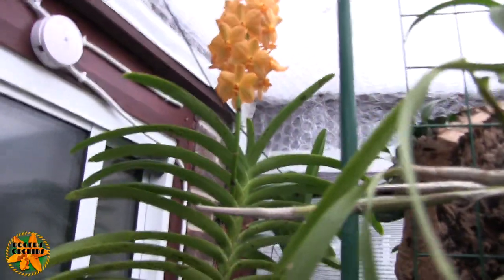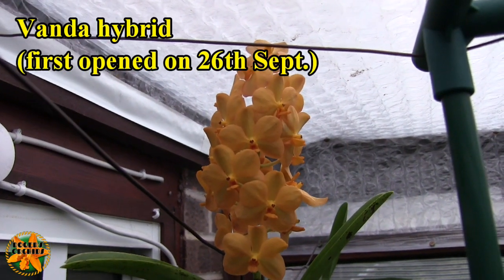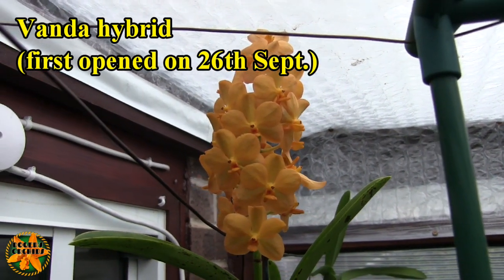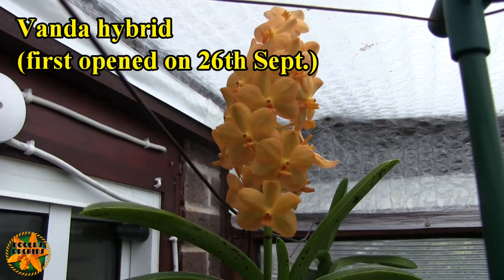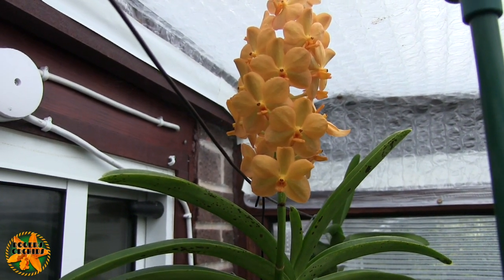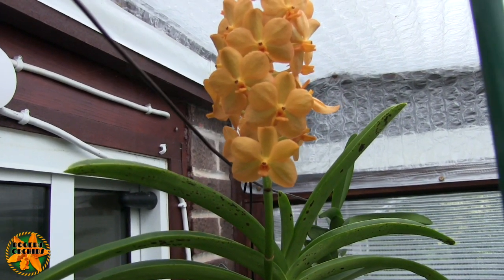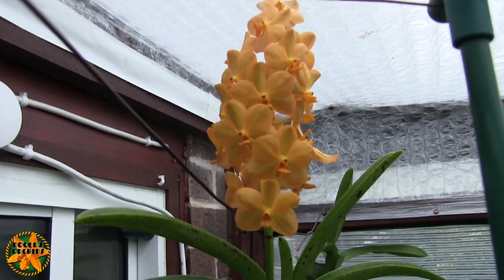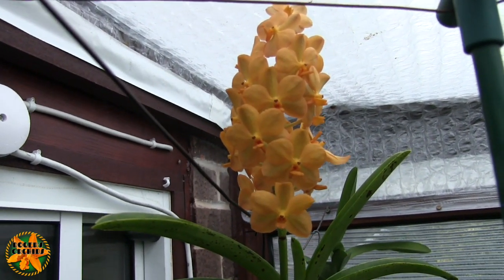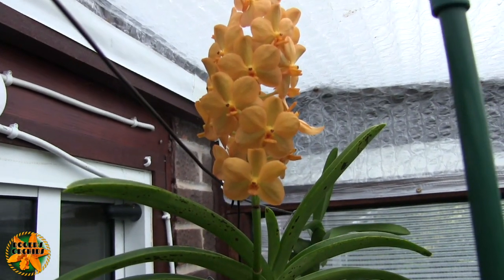Coming out here, I found the first Vanda bloom on the floor this morning. This has been a good spike and because it's bloomed late in the year with the cooler temperatures, these blooms are lasting incredibly well. It's got no ID — it's effectively an Ascocenda, a cross between a Vanda and an Ascocentrum, but they all got reclassified as Vanda, so it's just a Vanda hybrid. It's possibly Orange Delight but there's no way to absolutely prove that — a good bright cheerful orange, very nice spike.